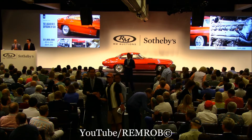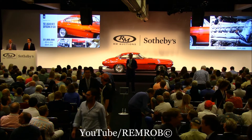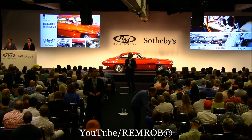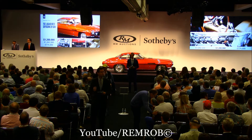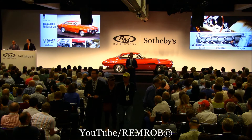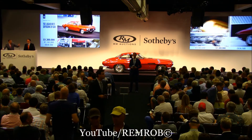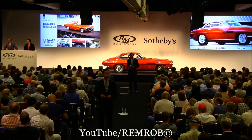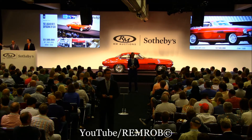At one million dollars, do I have one million two hundred thousand dollars anywhere in the room? One million two hundred thousand dollars. Do I have one million four hundred thousand? One million three hundred thousand I am bid. Do I have one million four hundred thousand now? One million four hundred thousand on my left.